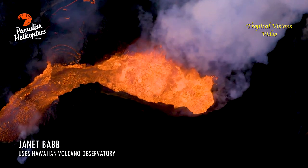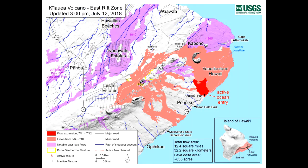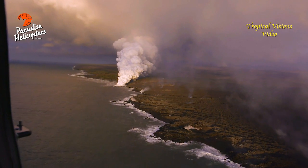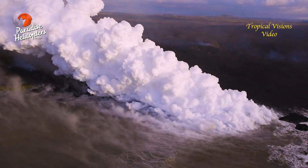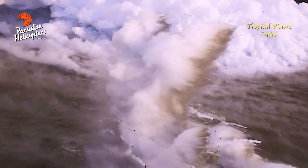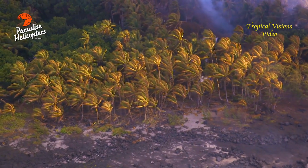On the Lower East Rift Zone, fissure 8 continues to erupt. Overnight, the channelized flow that was diverted from the main channel — going west of Kapoho Crater — advanced to the ocean. Unfortunately, in its path it destroyed the Kuaokala Charter School and the Aholanui Beach Park area. There is now a new, very robust ocean entry plume near the Aholanui Beach Park area.